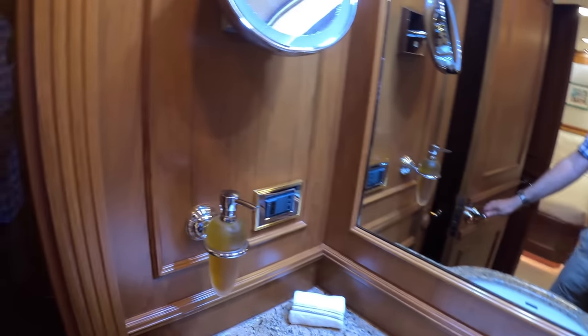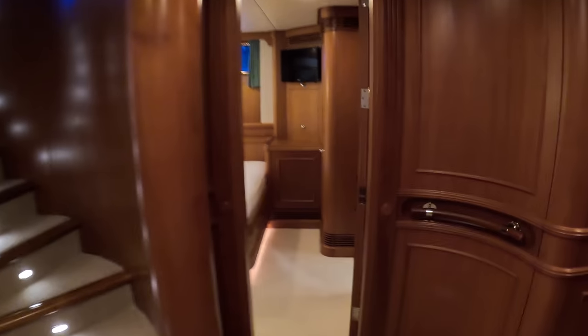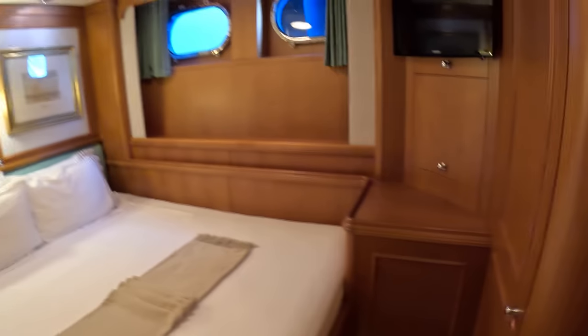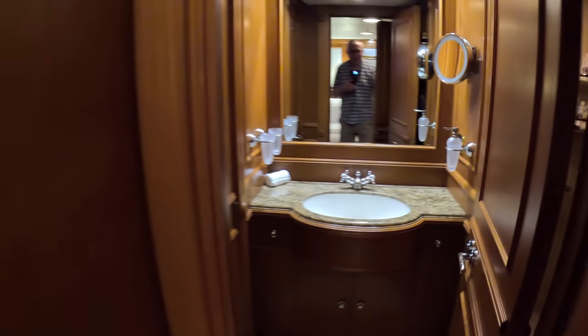The ensuite has a shower on this side, and if you spin around there's the toilet. Then stepping across, there's a similar sort of cabin except this one has a double bed. Again storage dotted about the place, AV equipment, and an ensuite with a similar kind of deal — the shower is in behind here.